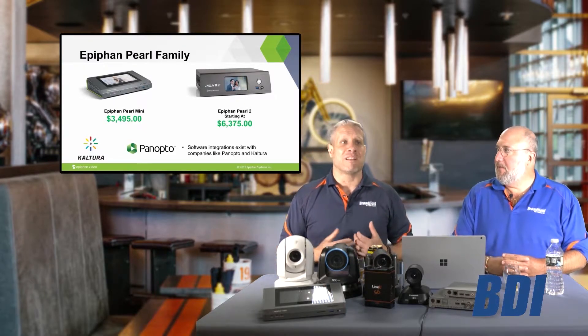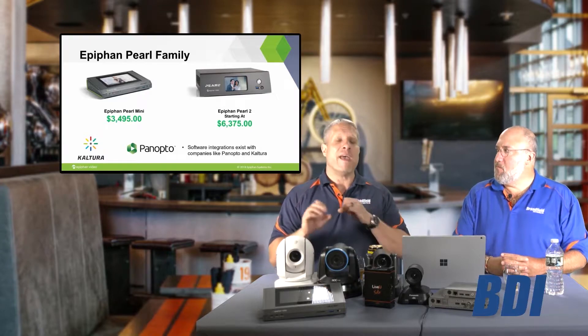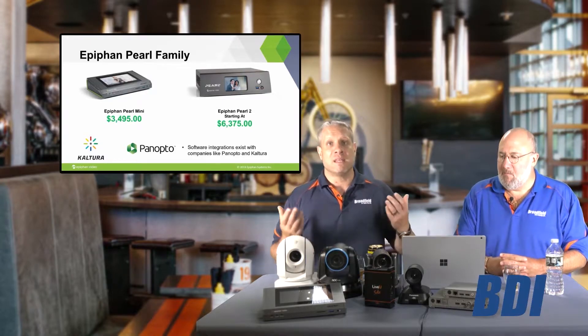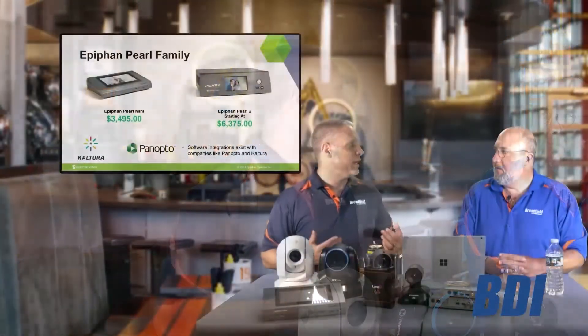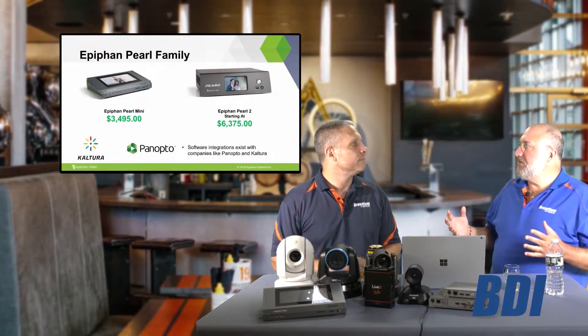It basically allows the classroom to schedule every activity being done within that building. So when you take your video feed into a mixer like the Pearl Mini and integrate that management capability, it allows you to set up distance learning and the online classroom — every time that teacher walks into the room and is ready to go, from a central IT source.